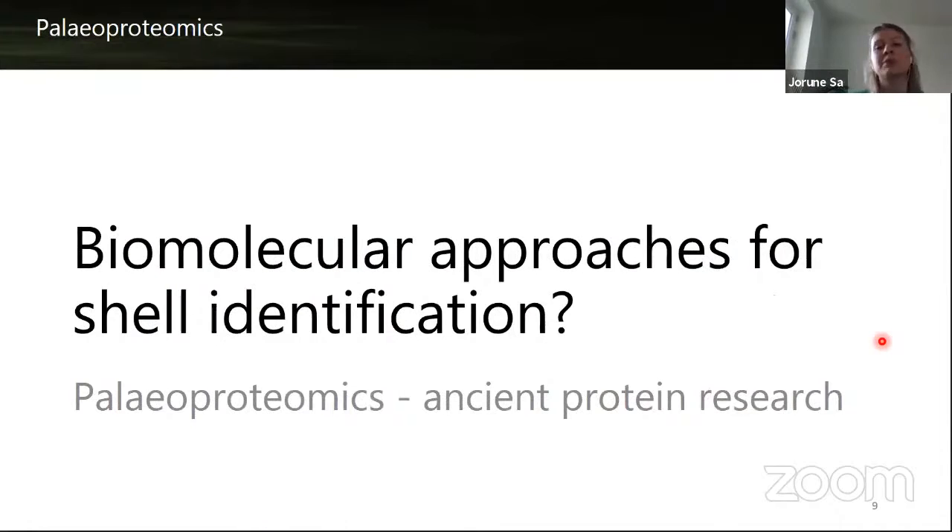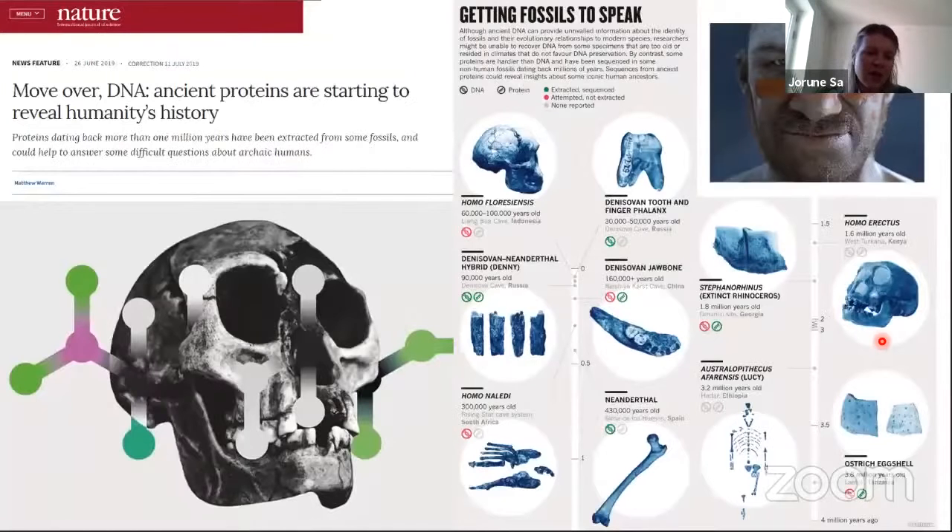My research aims to understand if biomolecular approaches can be used for shell identification — specifically, whether paleoproteomics can answer questions about the biological origin of shells. Paleoproteomics has recently emerged as one of the most promising techniques in molecular archaeology and paleontology. It has been used to study artifacts, bones, and human evolution, and to identify the oldest ever recorded ancient protein sequence at 3.8 million years old from an ostrich eggshell. However, this approach has never been applied to mollusc shells, mainly due to limited research and broad knowledge gaps.